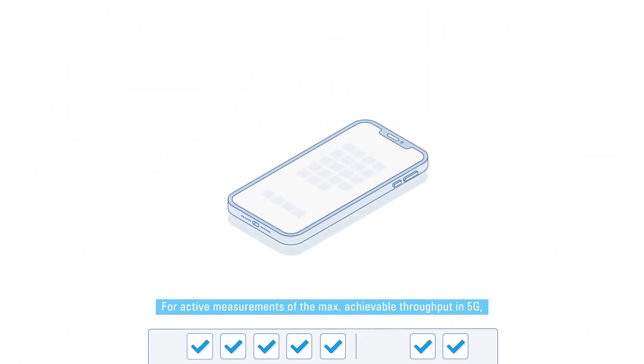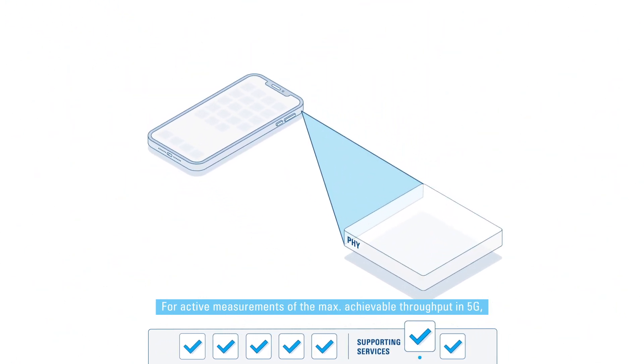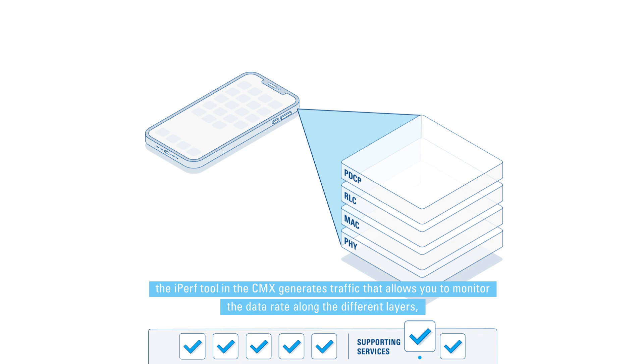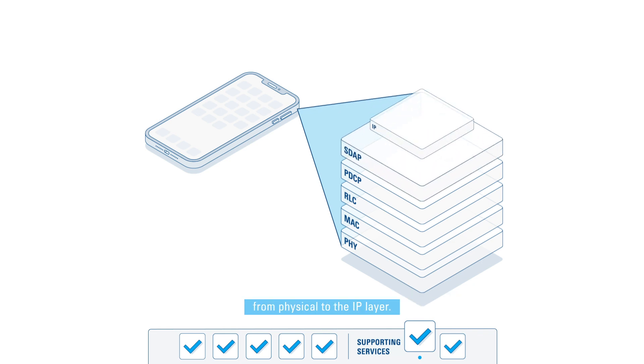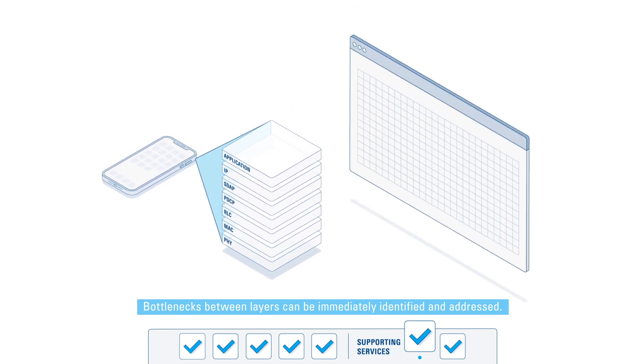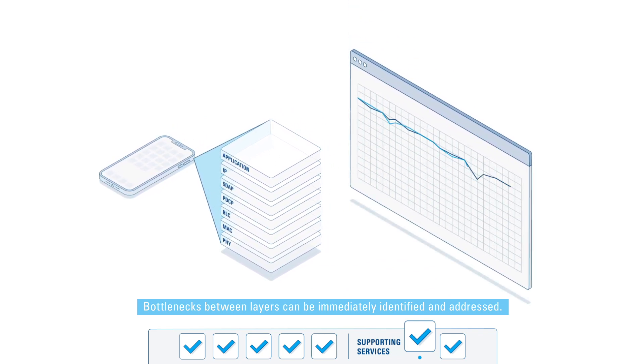For active measurements of the maximum achievable throughput in 5G, the iPerf tool in the CMX generates traffic that allows you to monitor the data rate along the different layers, from the physical to the IP layer. Bottlenecks between layers can be immediately identified and addressed.